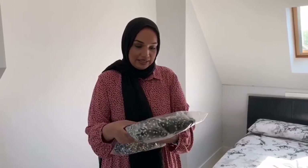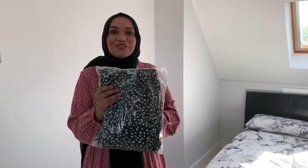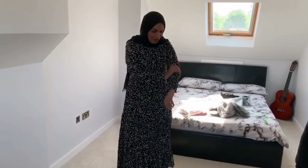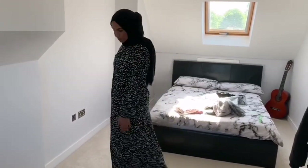The next one I'm going to try on is another dress — this is the black spotted dress. It's similar to the pink one. I think it's exactly the same style as the pink one.